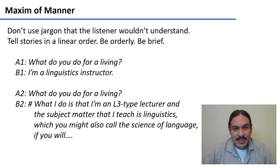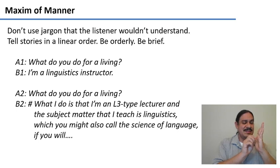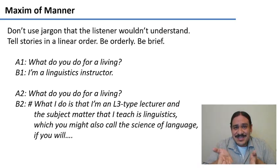The maxim of manner says you will try to communicate as clearly as possible — be orderly, tell stories in a linear logical manner, be brief, and use words the other person can understand. If someone asks 'What do you do for a living?' and you say 'I'm a linguistics instructor,' that's a good answer — easy words, brief, well-formed. Whereas saying 'What I do is that I'm an L3-type lecturer, the subject matter that teaches linguistics, which you might also call the science of language if you will' — that's too much irrelevant information and unnecessary jargon. This violates the maxim of manner.